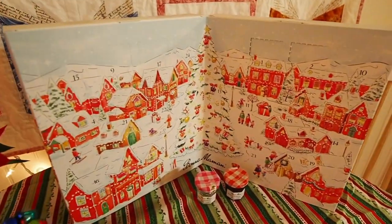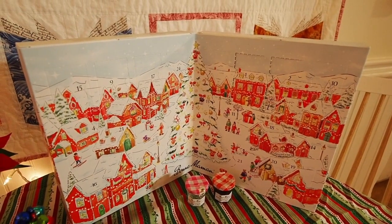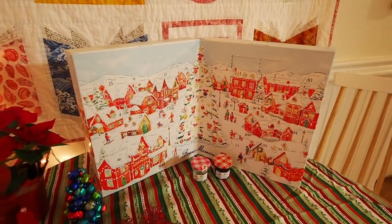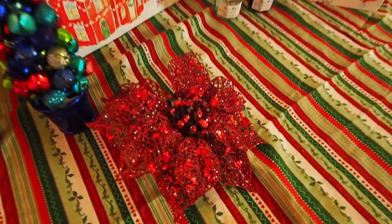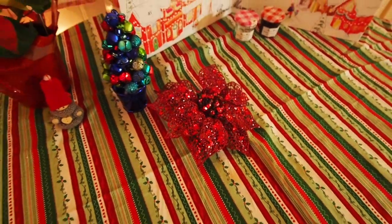Here's my Bon Maman advent calendar. I'm very excited to open up all my 24 delicious jams. I did buy a live poinsettia, but I do also have lots of sparkly poinsettias. Is it poinsettia or poinsettia? I'm not quite sure.